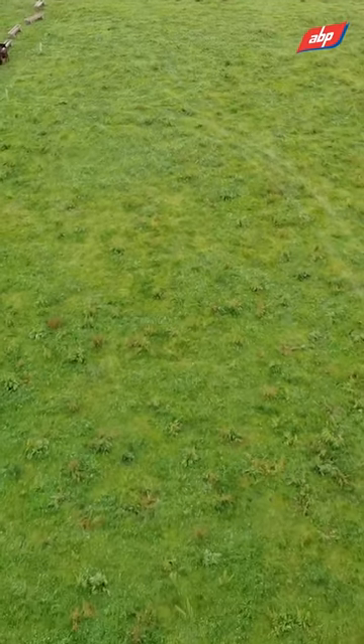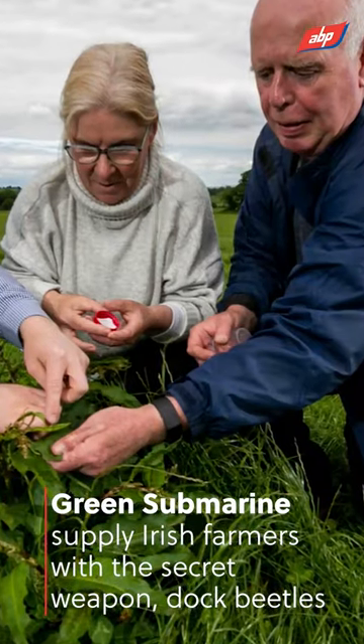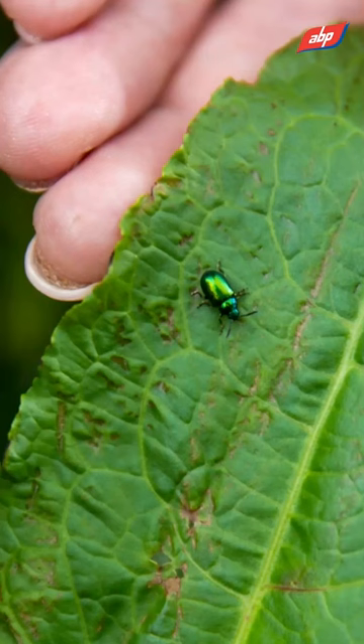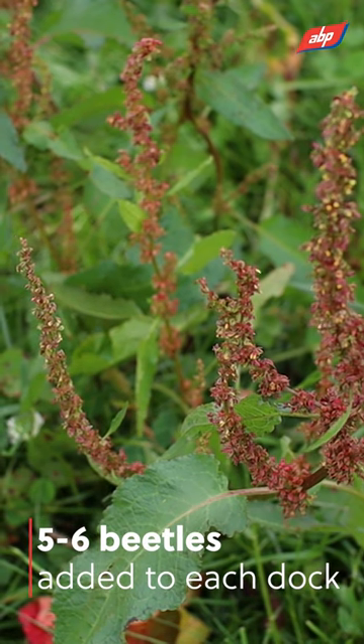We're linked in with the Green Submarine company down in the west of Ireland. They came here and dropped the beetles into this field — basically five or six beetles onto each dockling.